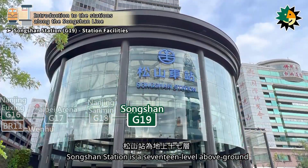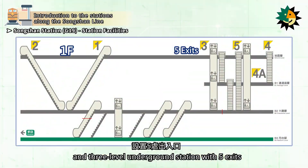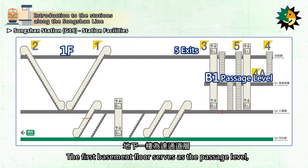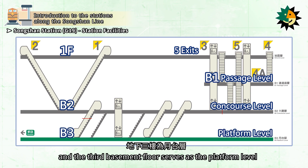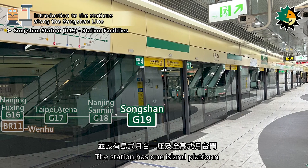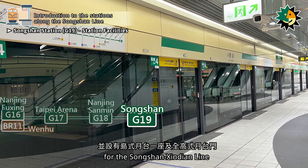Songshan Station is a 17-level above-ground and 3-level underground station with five exits. The first basement floor serves as the passage level, the second basement floor serves as the concourse level, and the third basement floor serves as the platform level, with one island platform and full-height platform screen doors for the Songshan Xindian Line.